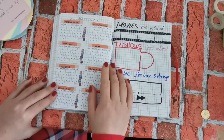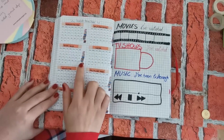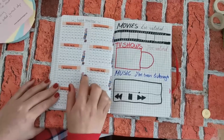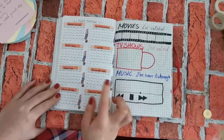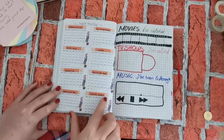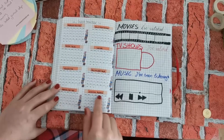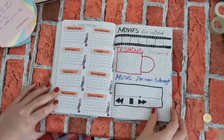This month I did my habit tracker with stickers. I found a very cute picture with a calendar online, edited it a bit in LibreOffice Writer, then printed them out and wrote each of my habits as a title.